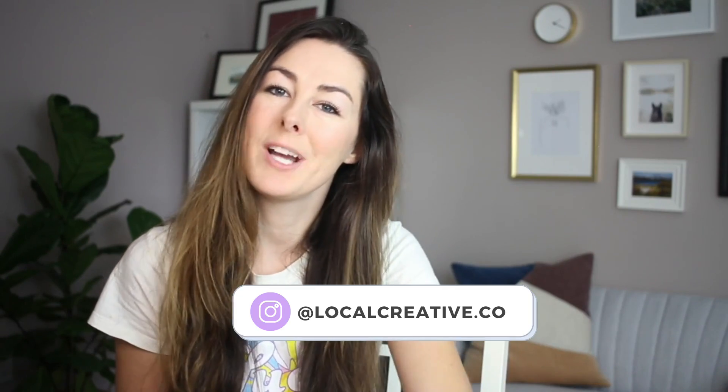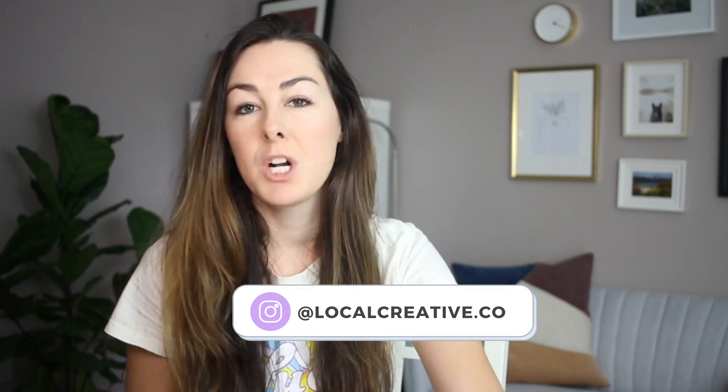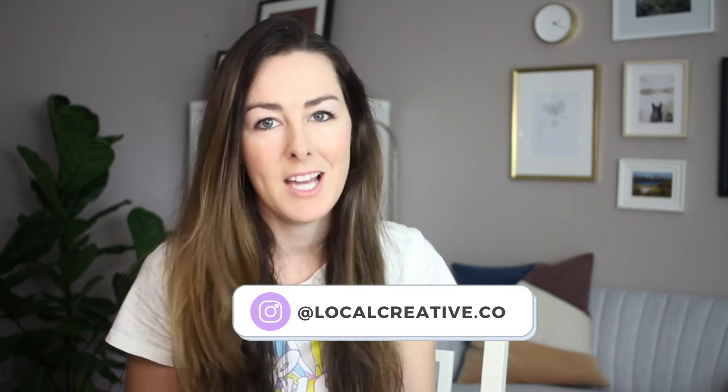Hey everyone, I'm Galen from Local Creative Co, and in today's video we're going to be talking about how to actually hide pages on your website from search engines like Google.